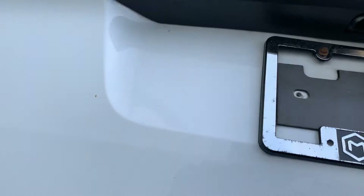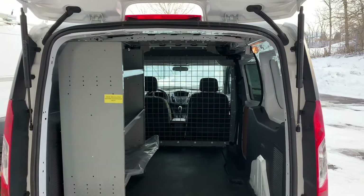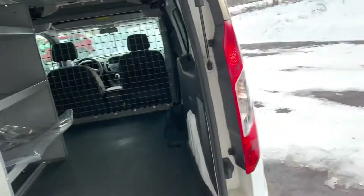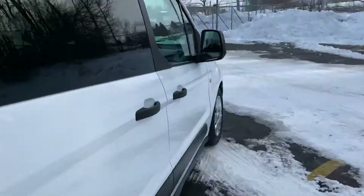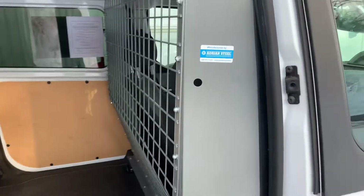Let me show you what it looks like back here. There's one rack and bin, original floor mats still in the plastic, and the dual sliders. You can configure these back cargo areas however you want.